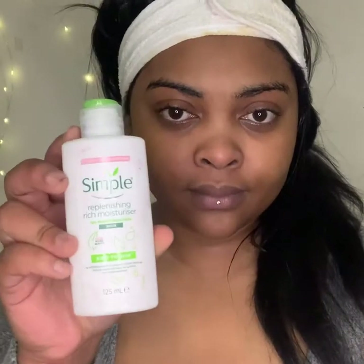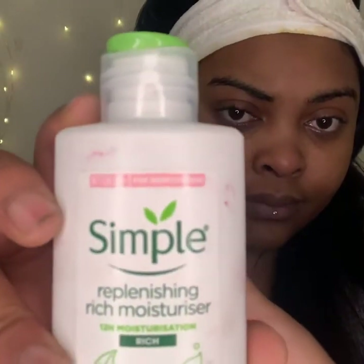So as you can see, my skin is clearly much brighter than in the very first video. Now I am patting it dry and going in with my Simple Replenishing Rich Moisturiser with 12 hours of moisturisation.